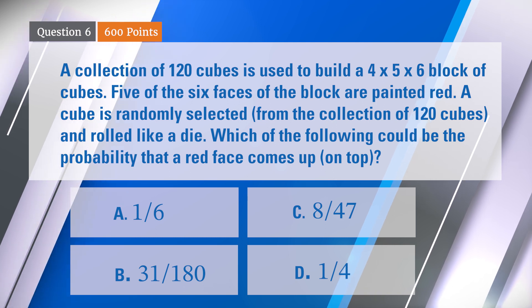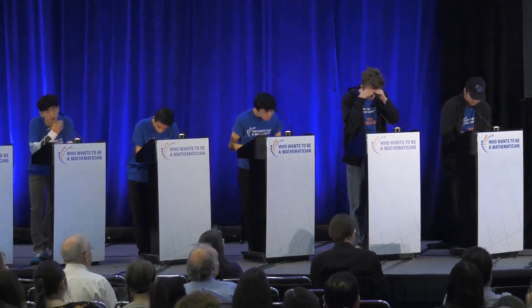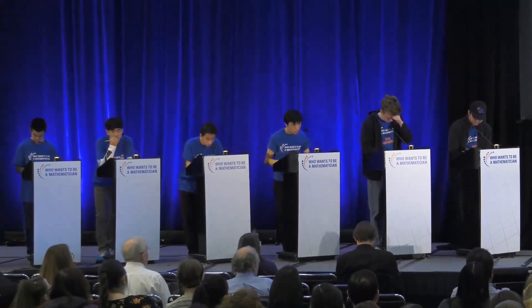This one might be a little strange. Any questions about it? Doesn't look like it. For this one, for 600 points, you have 75 seconds.